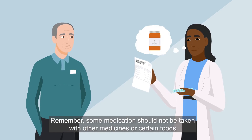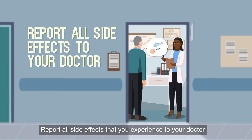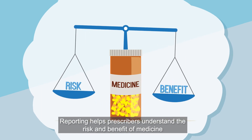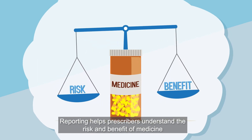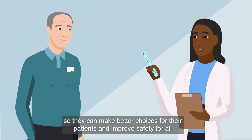Remember, some medications should not be taken with other medicines or certain foods. Report all side effects that you experience to your doctor. Reporting helps prescribers understand the risk and benefit of medicine so they can make better choices for their patients and improve safety for all.